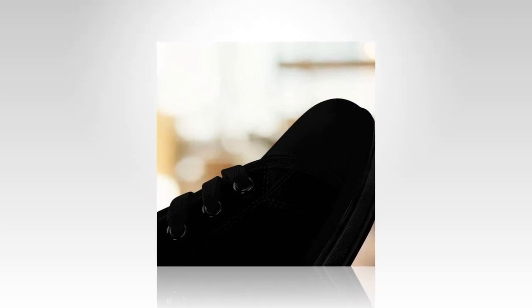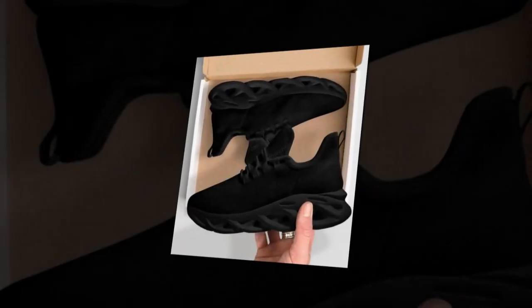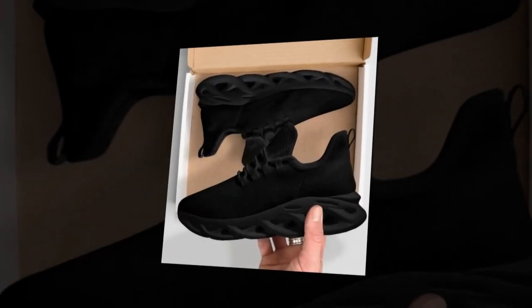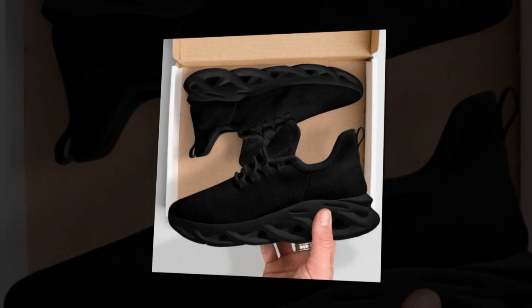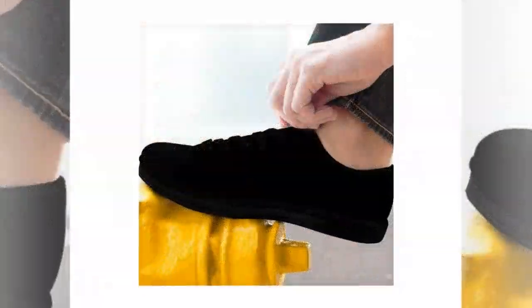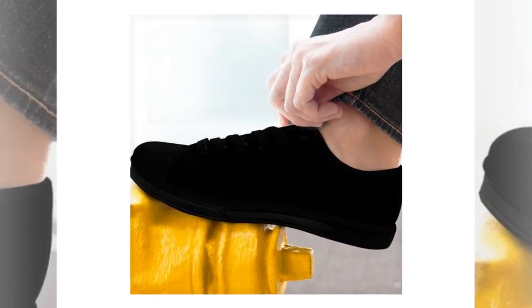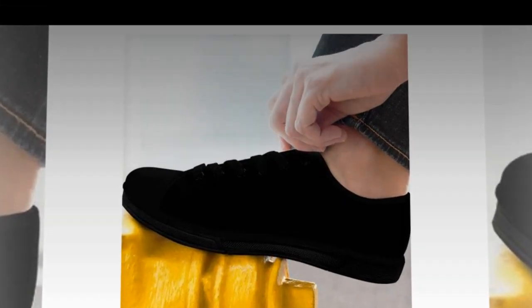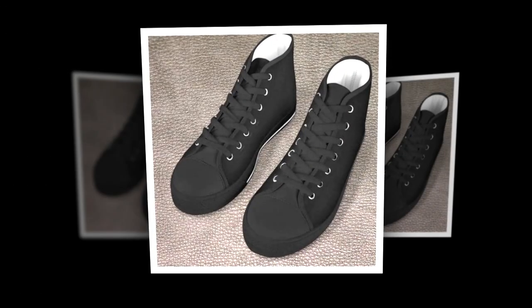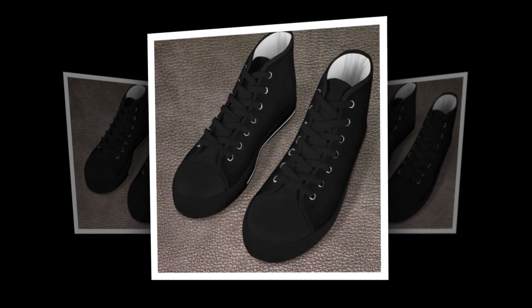They're a must-have for anyone who values comfort and style. Elevate your style with our high-top shoes black. Visit Zasav.com and get yours while they last. At Zasav.com, we prioritize your comfort and style. Our collection of M-Sole shoes, slip-on shoes, low-top shoes, and high-top shoes black are designed to keep your feet happy all day long. So, what are you waiting for? Click the link in the description to visit Zasav.com and find your perfect pair today. All product links are provided in the description and comments section.